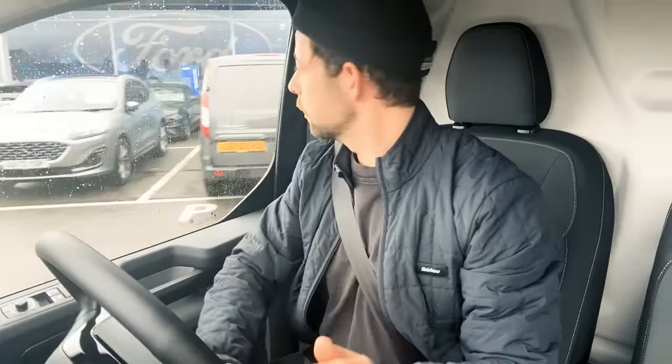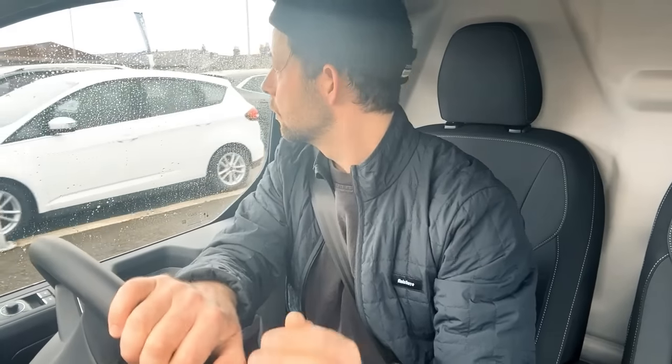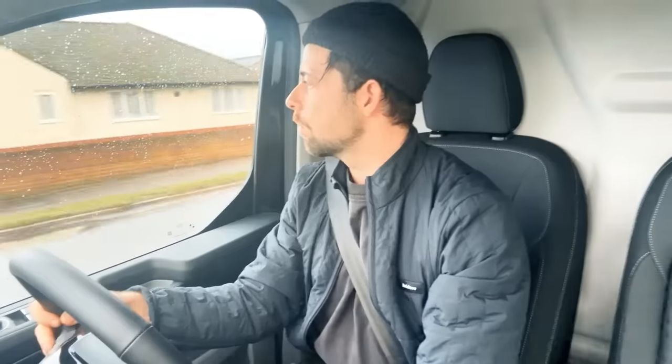We are late. We're in the new Transit Custom because England was being very English and flooding. Why am I in a Ford? It's not that long a story. Volkswagen have alluded to, and are now definitely sharing, the same production facilities as Ford are using for the new Transit.